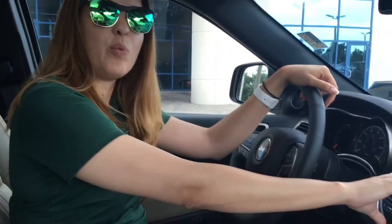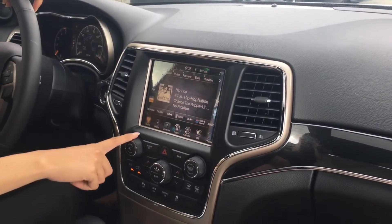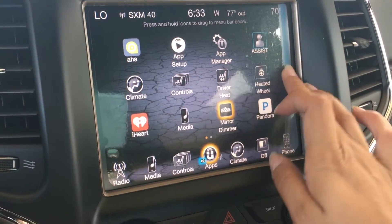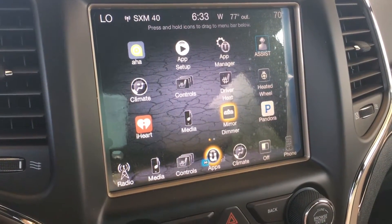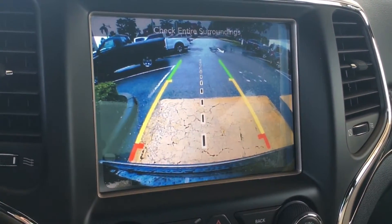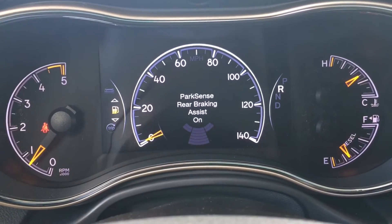Now we're going to be talking about some of the luxury features that the 75th Anniversary offers — it's a nice little package. Let's begin with the award-winning 8.4-inch display with the Uconnect system. The Uconnect system allows you to synchronize applications from your phone, including AHA Radio, Slacker, Pandora, and Yelp. You can also control the AC settings from the main display. Rear backup camera and Park Sense Assist with Stop are optional equipment for the 75th Anniversary Edition.